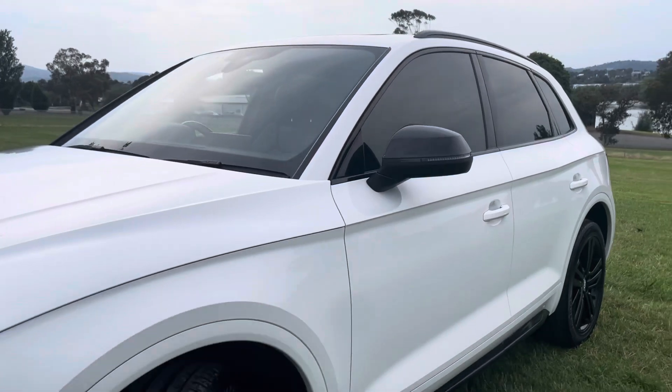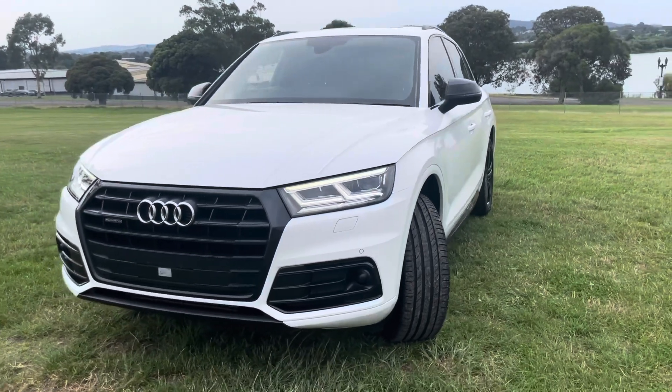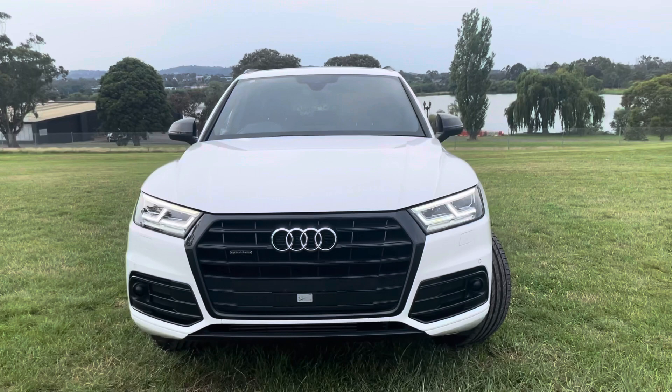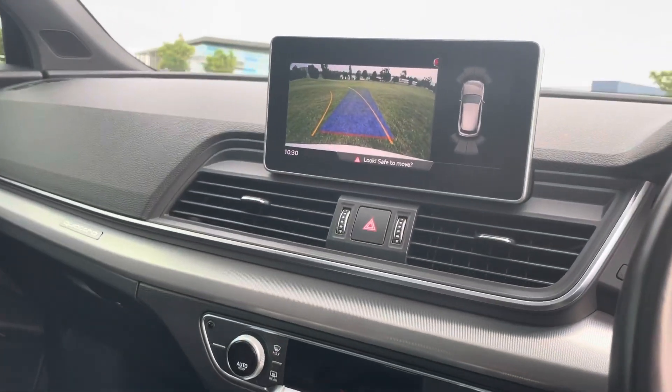Everything we sell here at Dealership Direct is fully road-worthy, serviced, detailed and guaranteed. We do price our vehicles drive away so you have your stamp duty and transfer fees all included, all handled by the dealership. Don't forget this car has been checked and approved for our Code Orange program which means you can have an extended five years unlimited kilometre comprehensive coverage.